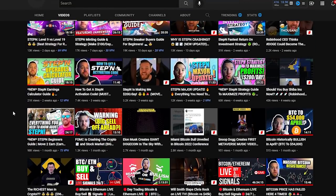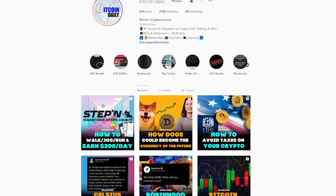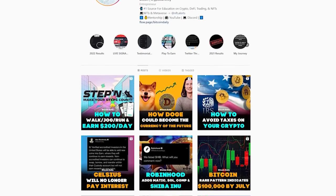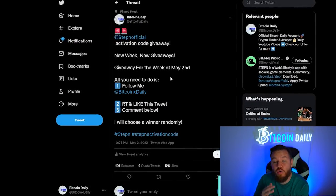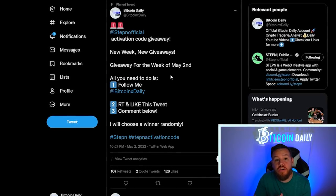Before I show you all this, make sure to take one second to smash that subscribe button and smash the like button on this video. If you love making money with Stepn, enjoy these guides, enjoy trading, or just want to stay up to date with current crypto trends, I upload a video almost every single day. Please subscribe so you never miss another opportunity. I also try to answer every DM on Instagram and all comments on YouTube — leave a comment below with any questions. Don't forget to follow me on Twitter where we're giving out activation codes almost daily. Last week we gave away 13 activation codes.